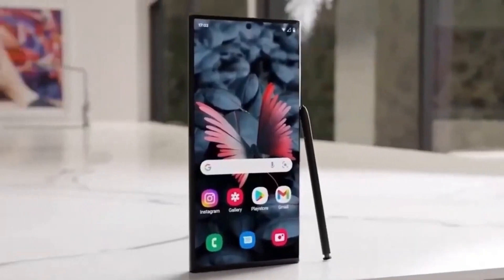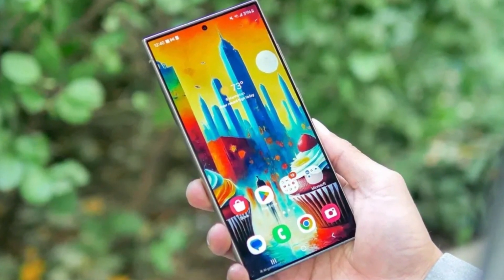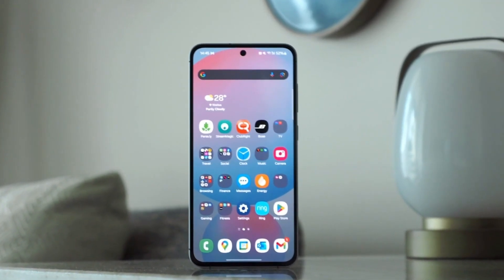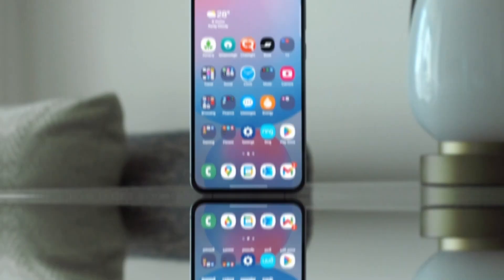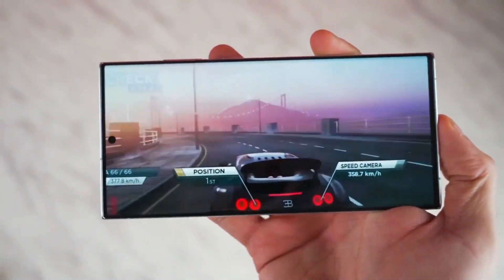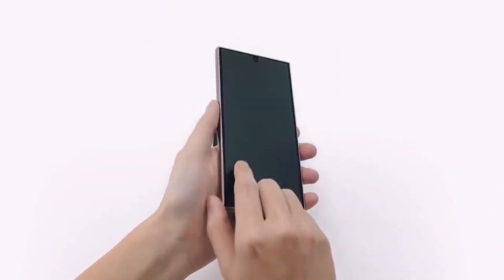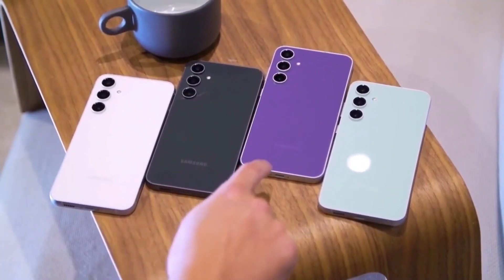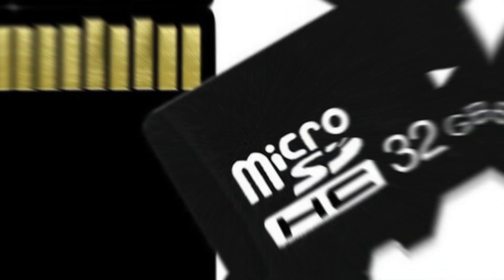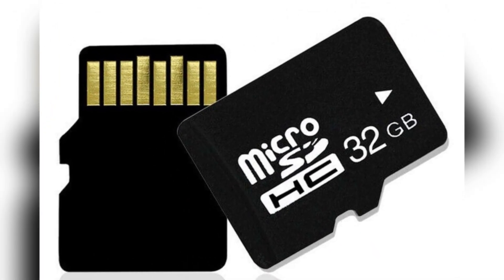This means users will have to rely on built-in storage or cloud-based alternatives to store their photos, videos, and apps. Samsung has been phasing out expandable storage gradually, starting with its most expensive phones, and now this trend has reached the mid-range lineup as well. For those who relied on microSD cards for easy expansion, this could feel like a downgrade rather than an upgrade.